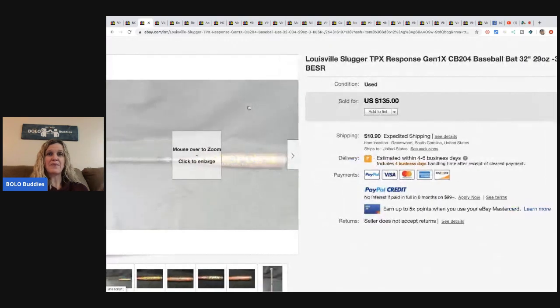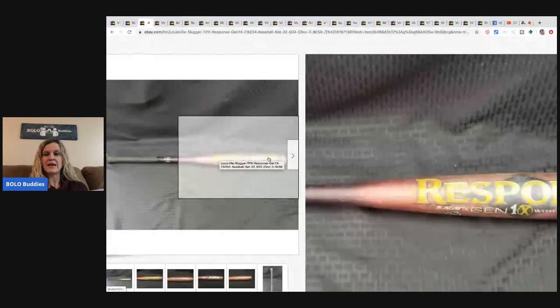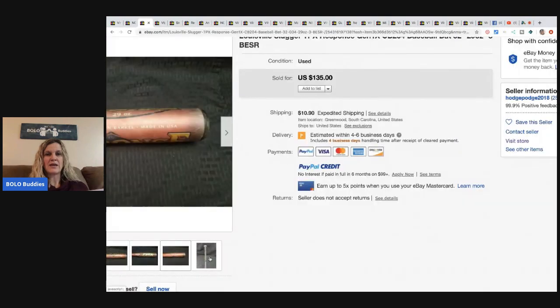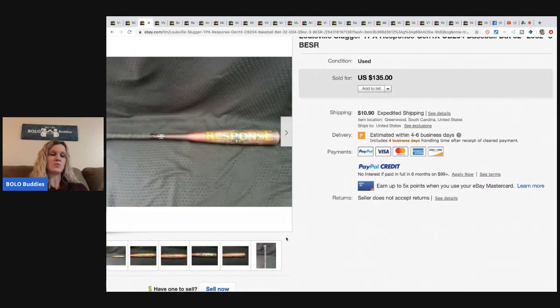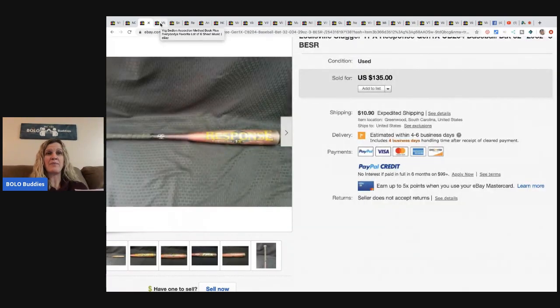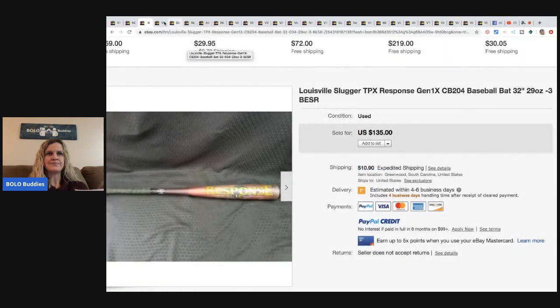This Louisville Slugger bat — he paid three dollars for it at the Goodwill and took a best offer of $110. Definitely be on the lookout for bats. I need to do a better job at looking at bats because so many people I feature have them, and the information is right there on the back to look it up.